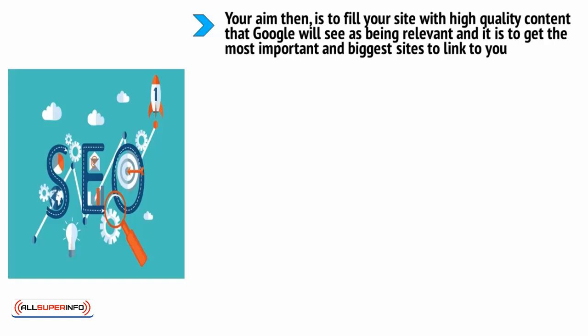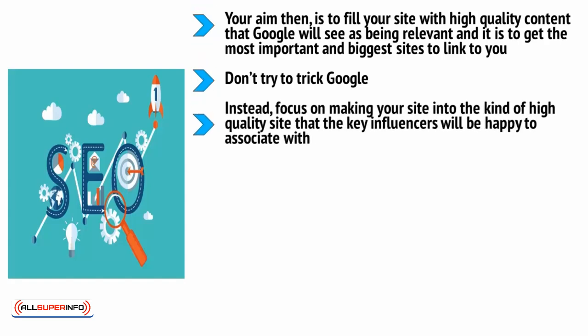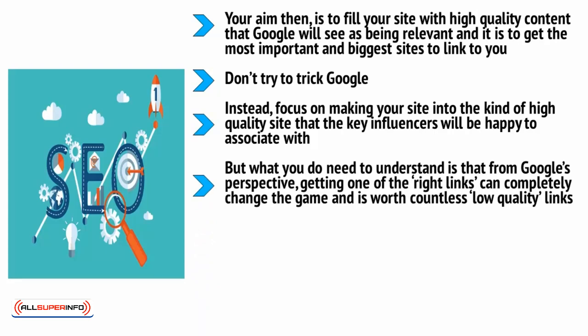This often means working with influencers. Don't try to trick Google. Don't try to spam Google. Don't try to keyword stuff — repeating the search phrase in your content over and over again. And don't pay people to share your links. Google is smart enough to catch you and you will be penalized. Instead, focus on making your site into the kind of high-quality site that key influencers will be happy to associate with. Does your brand look as good as the top competition on the web? If not, you need to work on that. What you need to understand is that from Google's perspective, getting one of the right links can completely change the game and is worth countless low-quality links.